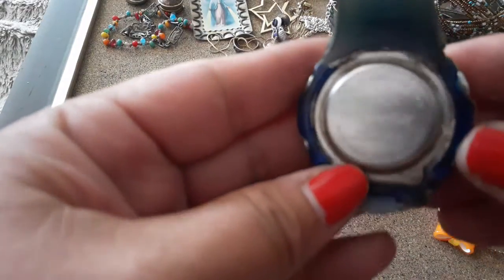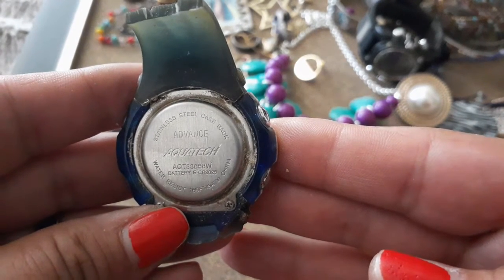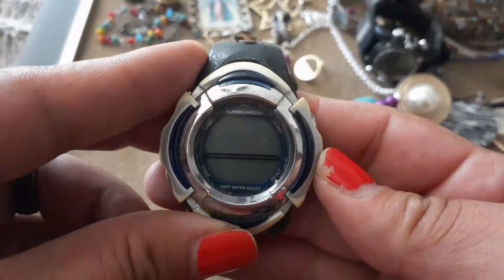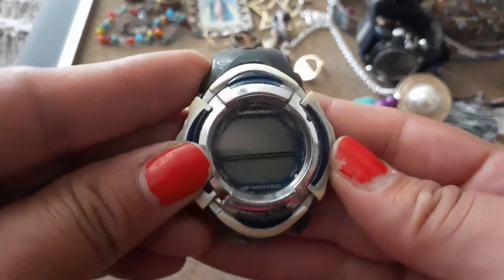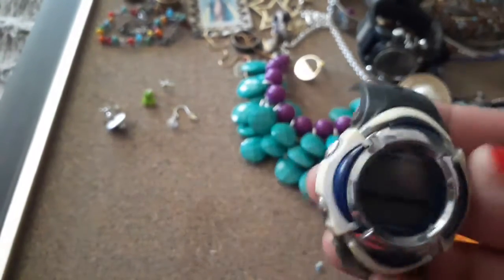What is this another manly thing doing in all this beautiful jewelry? 'Advanced Aqua Tech, water resistant, stainless steel case back' — whoever owned this watch loved it to death, literally.